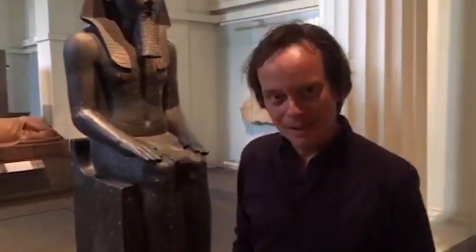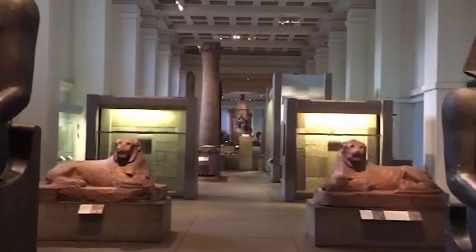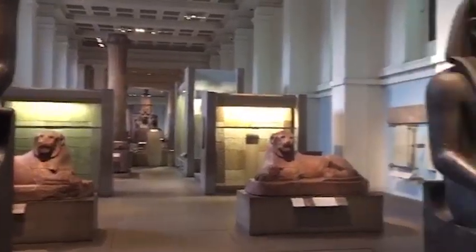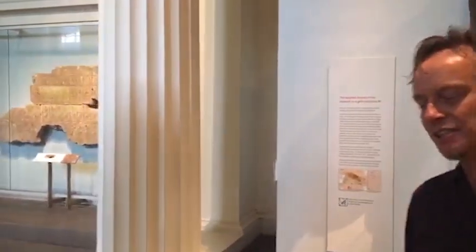Hello everyone. I'm Marcel. I am indeed the curator of this wonderful gallery, which consists of Egyptian monuments from a period of about 3,000 years — unbelievably, covering the whole of Pharaonic history from the early moments of the unification of the country to the Greco-Roman period. What I will do is show you some highlights, to give you an impression of how all this is organized and how beautiful this gallery really is.